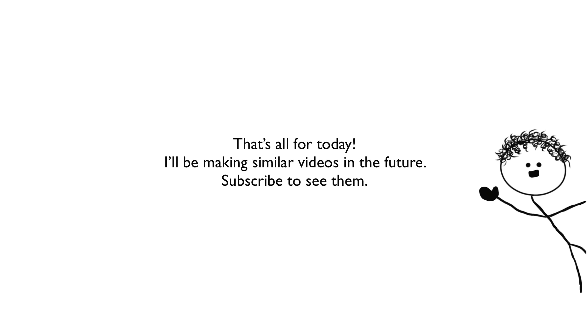That's all for today. I'll be making similar videos in the future — subscribe to see them. Thanks for listening.